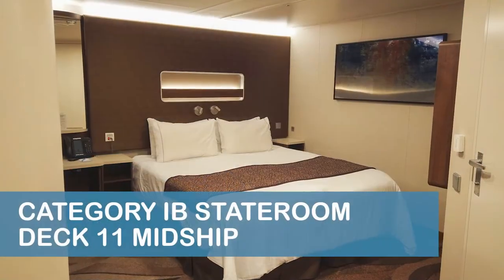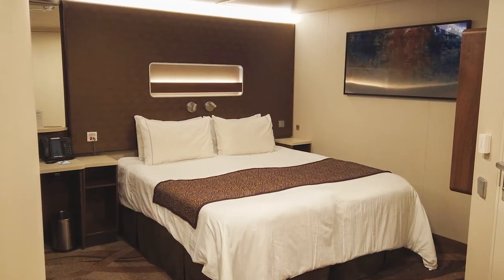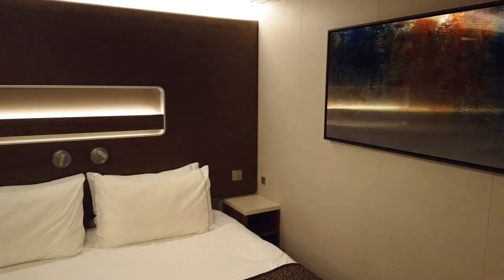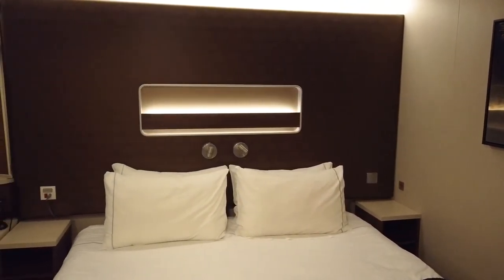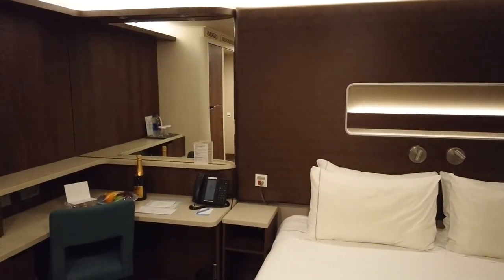Our category IB inside stateroom was located on Deck 11 midship, a few staterooms aft of the forward elevators. We booked a guaranteed inside stateroom and were shocked when we boarded the ship and discovered that NCL had assigned us to a wheelchair accessible room that could accommodate up to three guests.